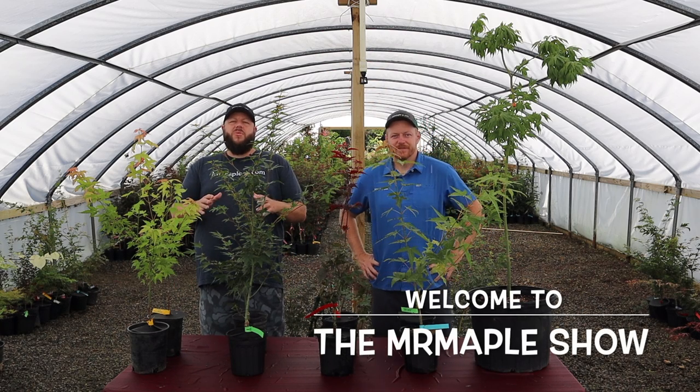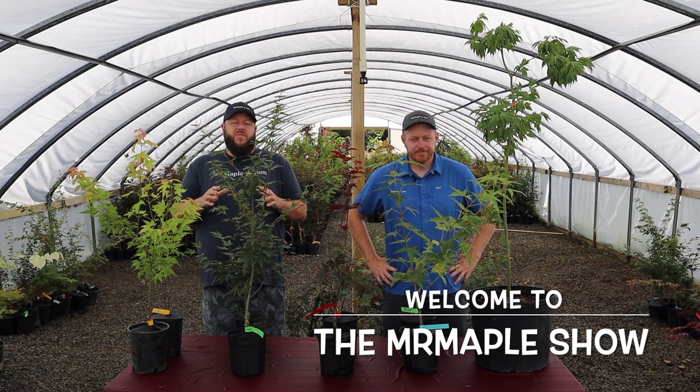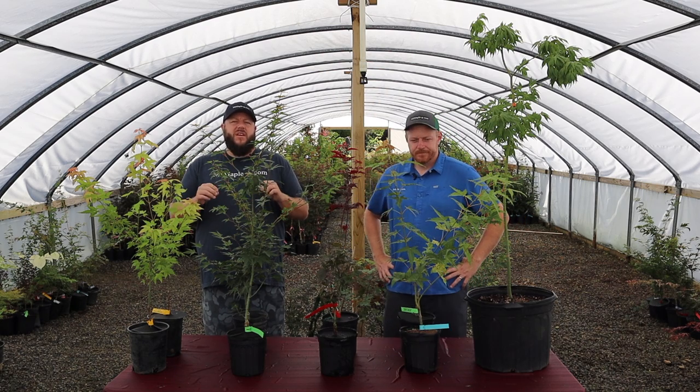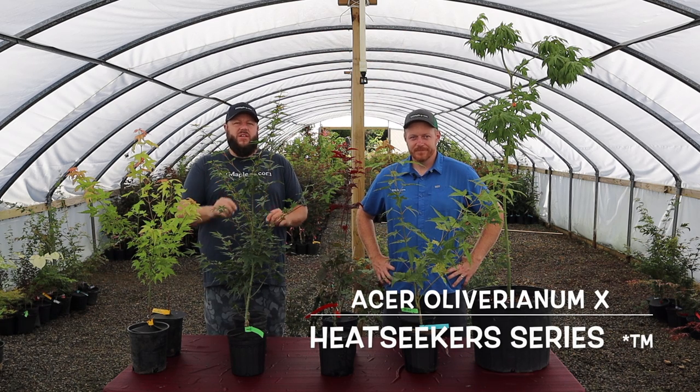Good morning y'all and welcome to the Mr. Maple Show. I'm Matt and today we've got a very requested topic. We often are talking about heat tolerant trees and today we're talking about the Heat Seeker series. We're always trying to push that envelope and get things even more heat tolerant.